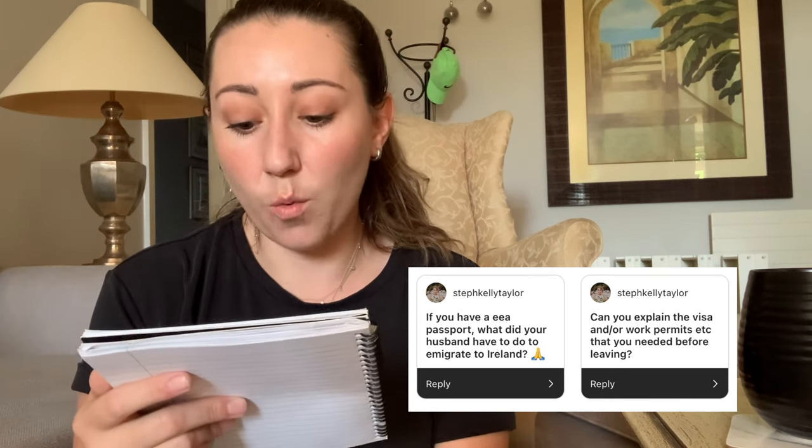The next question is: can you explain the visa and/or work permit process, and if you have an EEA passport, what did your husband have to do? In terms of the visa and work permit process, I'm not really familiar with it — I didn't have to apply for a visa or work permit because I have an EU passport. I can only really speak about what my husband had to do.